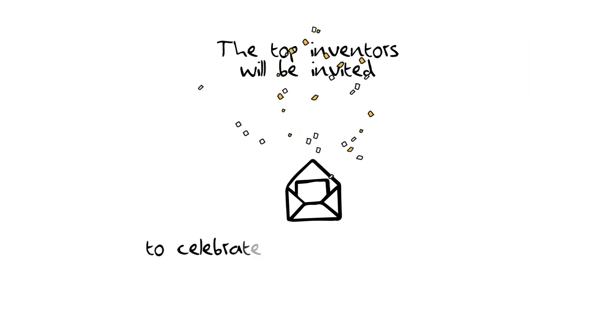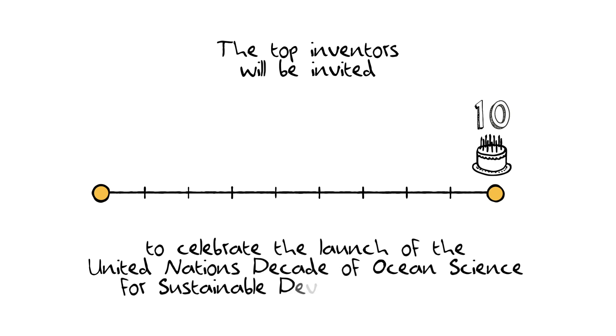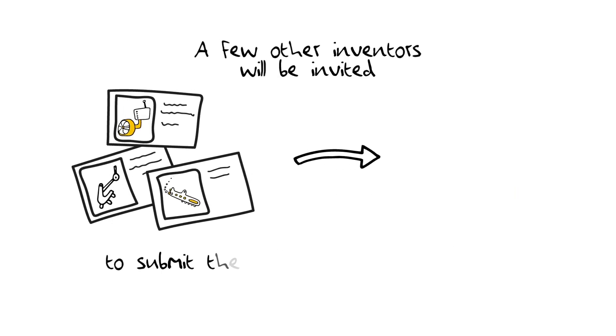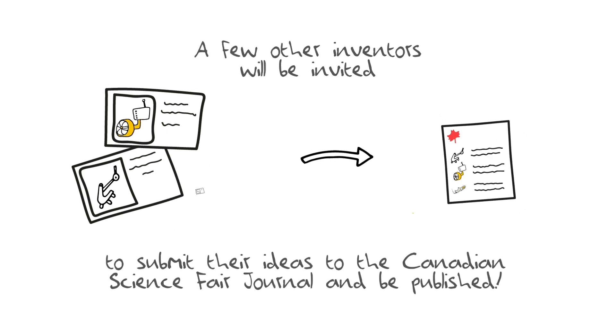The top inventors will be invited to celebrate the launch of the United Nations Decade of Ocean Science for Sustainable Development in 2021. A few others will be invited to submit their ideas to the Canadian Science Fair Journal and be published.